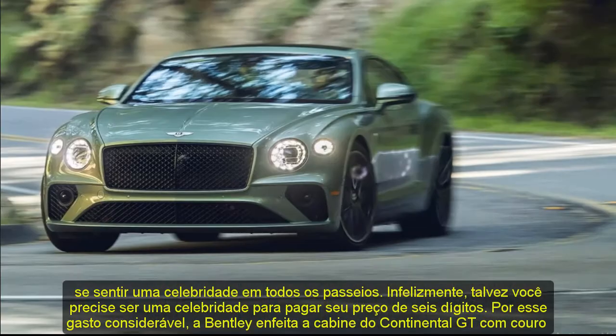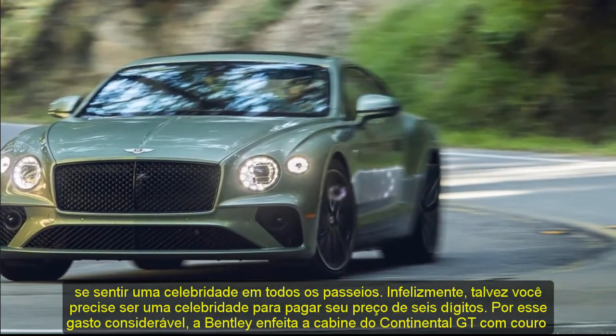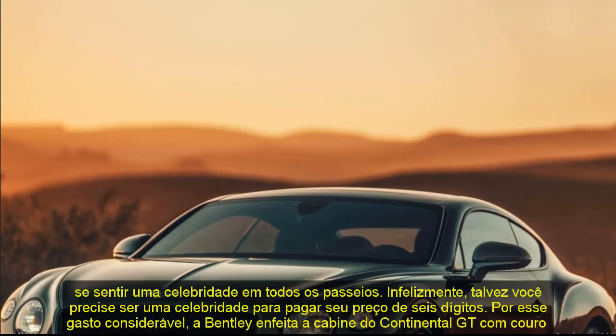Unfortunately, you might need to be a celebrity to afford its six-figure price. For that considerable outlay, Bentley decks out the Continental GT's cabin with fine leather, genuine wood, metal accents, and all manner of modern connectivity features.